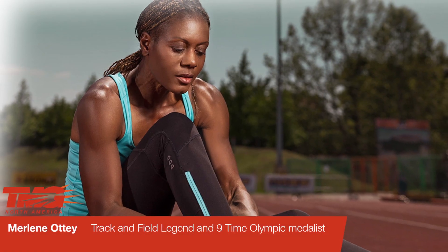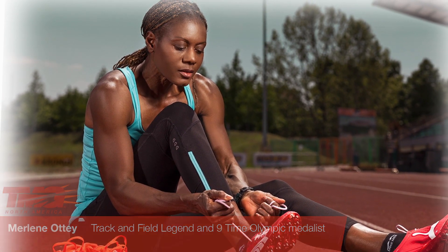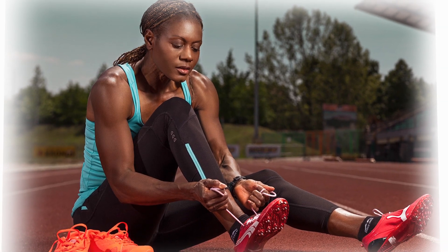One famous track and field athlete, Merni Lotti, has actually been using Tensiomyography for a really long time. She was able to run an unbelievable result at the age of 45.